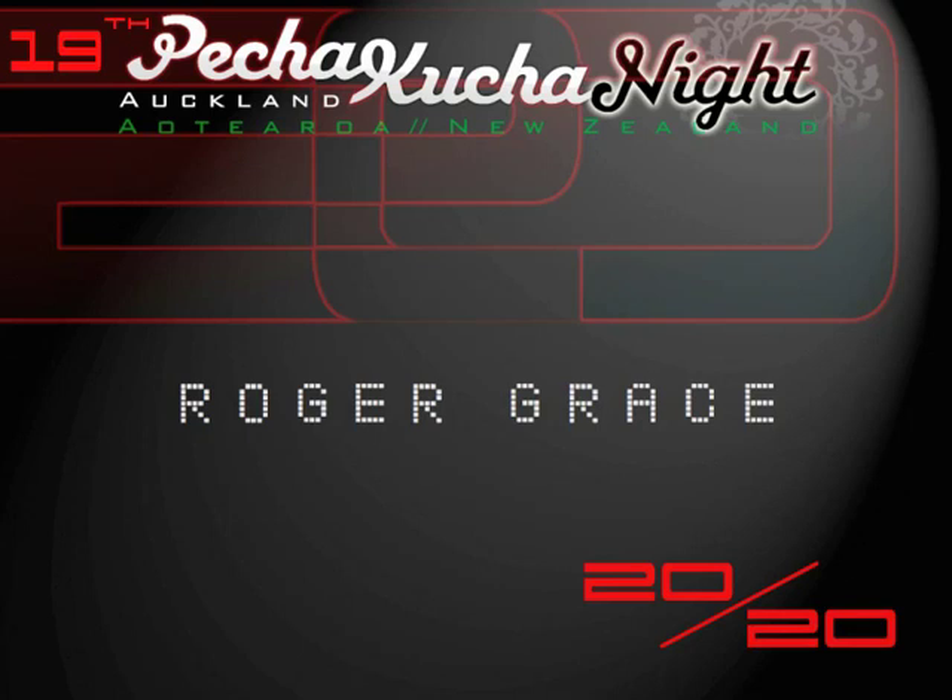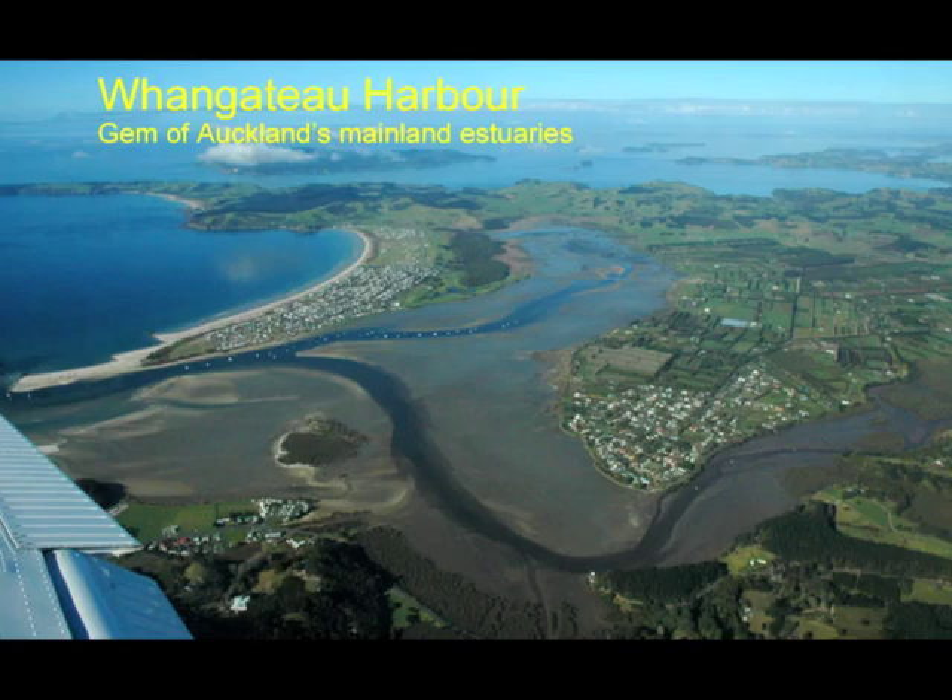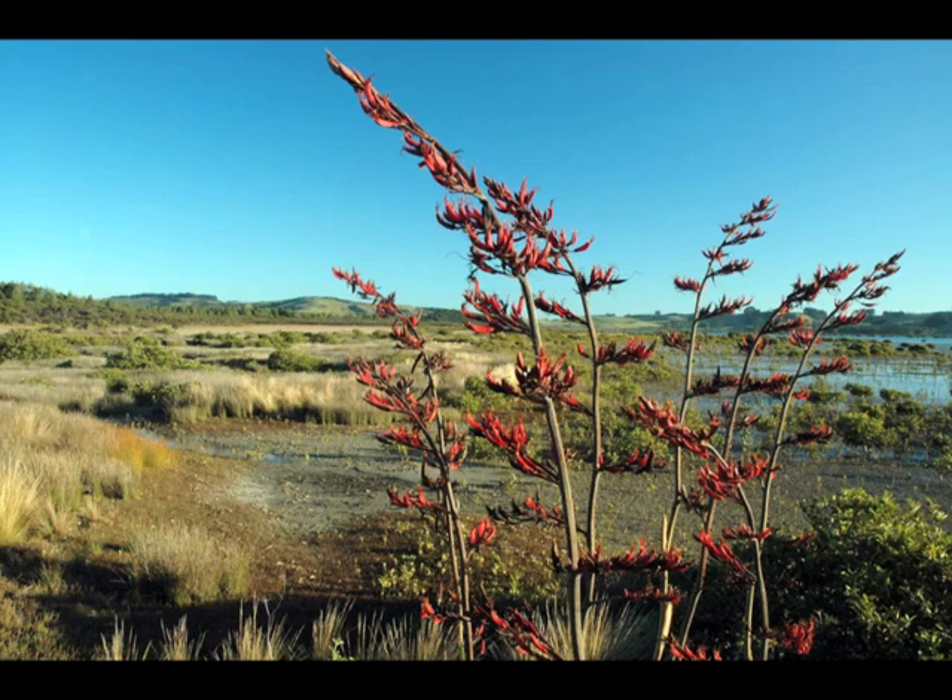The Whangateau Harbour is a small estuary on the east coast out from Warkworth on the way to Leigh, still in good ecological condition compared with other mainland estuaries in the Auckland region. Because of its small catchment, with housing development only on low-lying sandy soils, there is little silt runoff into the estuary. The southern arm of the harbour has a rich mosaic of salt marsh and seagrass habitats, flanked by the Omaha Tānico Wetlands Scientific Reserve.